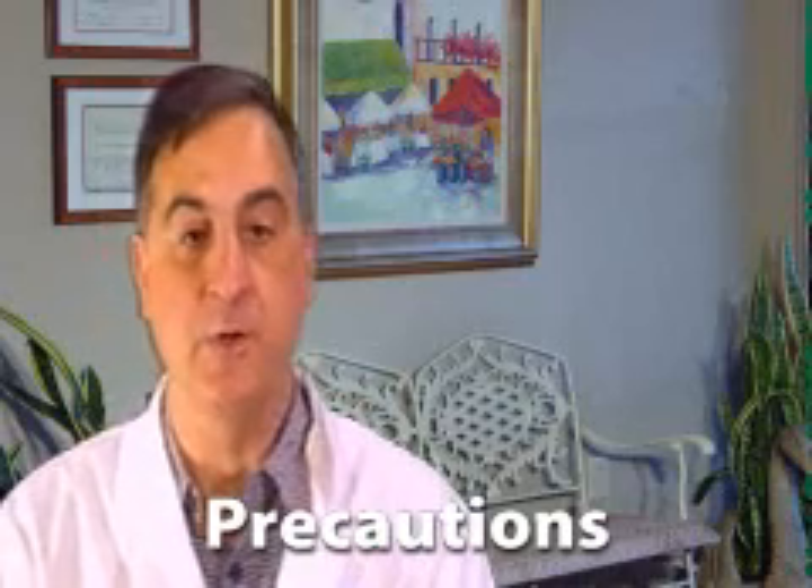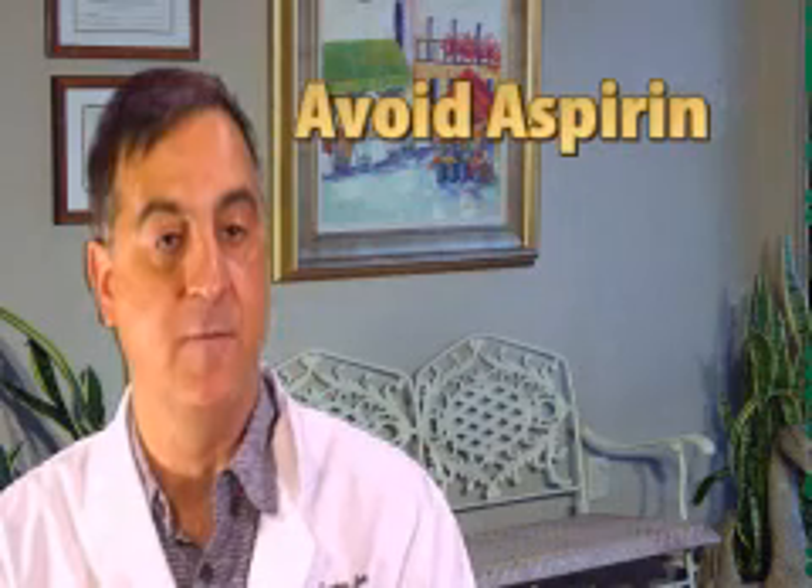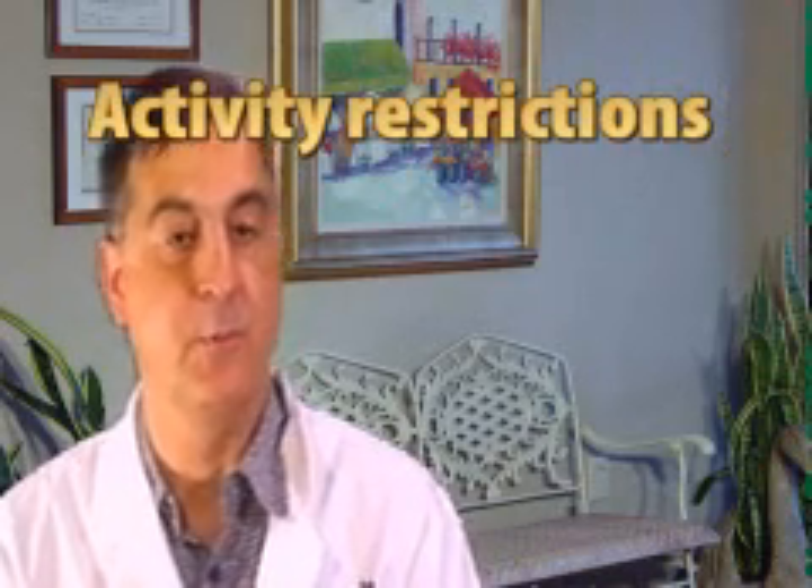Do not use injectables or fillers if you have an infection at the site where they will be injected. Results will begin to fade and your facial features will gradually return to their former state. Before you have a treatment, be sure to make us aware of all allergies and all medications you are taking, both prescription and non-prescription. To reduce bruising, avoid anticoagulants, aspirin and other blood thinners for a week before treatment. Avoid vigorous activity directly after treatment and continue to avoid blood thinners until bruising diminishes.